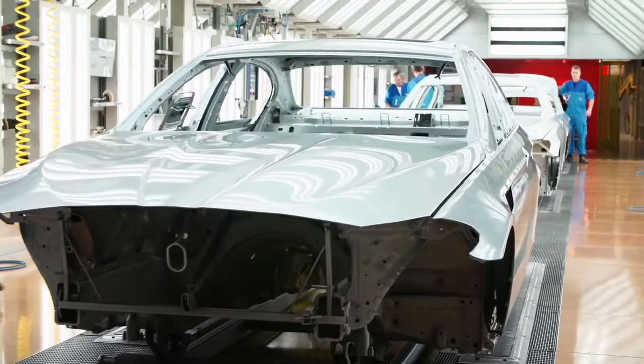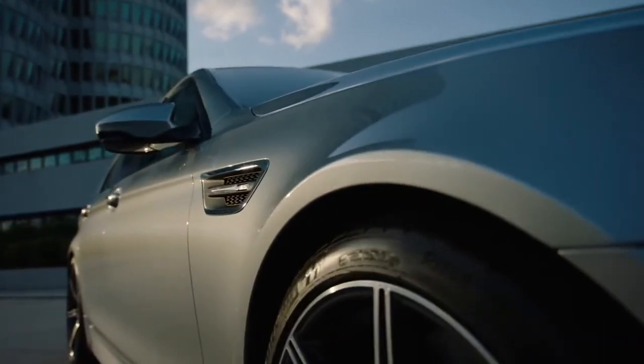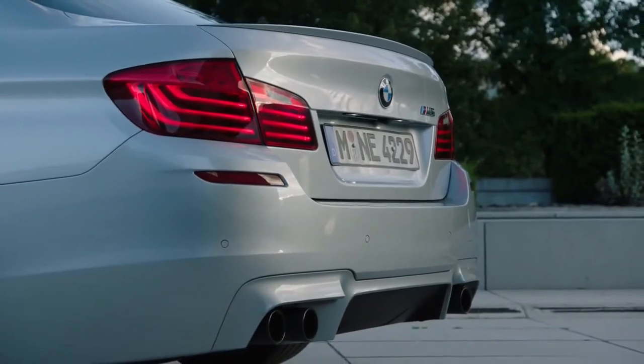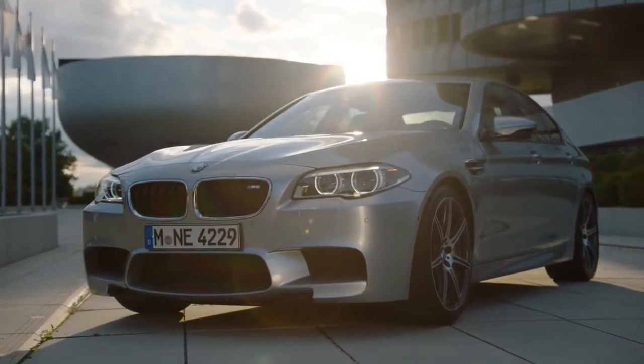Only if the surface is absolutely perfect does the exclusive chassis leave the paint shop in Dingolfing. BMW Individual offers an exclusive range of very special exterior paint finishes. With Pure Metal Silver, the automobile purifiers are setting a benchmark in terms of depth and brilliance. This color is a real expression of personality.